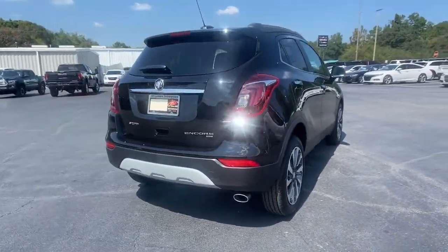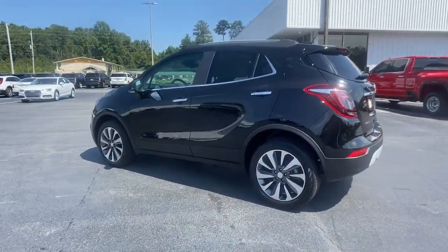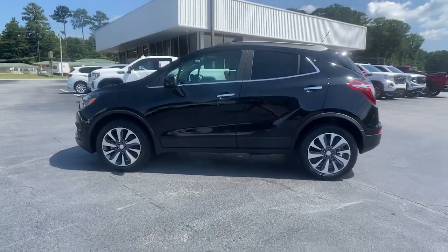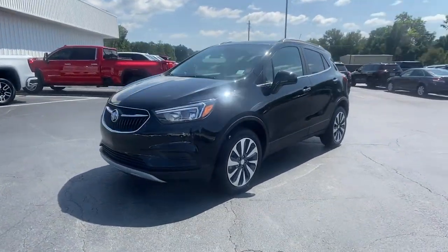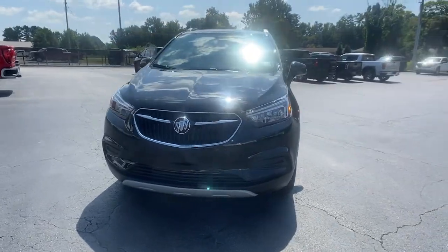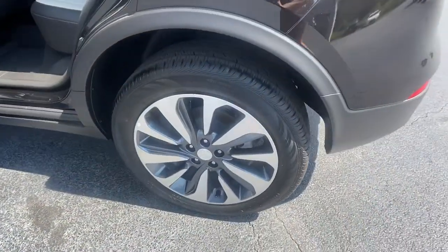The following are some of this vehicle's highlighted options. Keyless entry, satellite radio, aluminum wheels, power driver's seat, electronic stability control, leather steering wheel, traction control, intermittent wipers, tire pressure monitoring system, passenger vanity mirror.